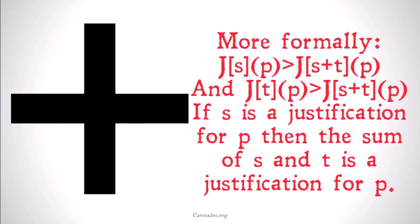More formally, we can represent this as: S justifies P implies that S and T justify P, or the sum of S and T justify P. And T justifies P implies, once again, that the sum of S and T justify P. If S is a justification for P, then the sum of S and T is a justification for P.